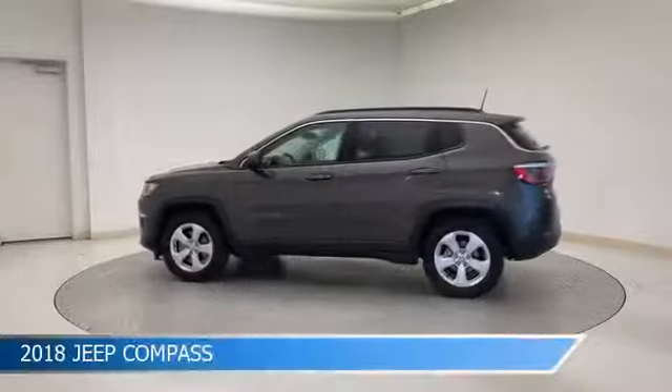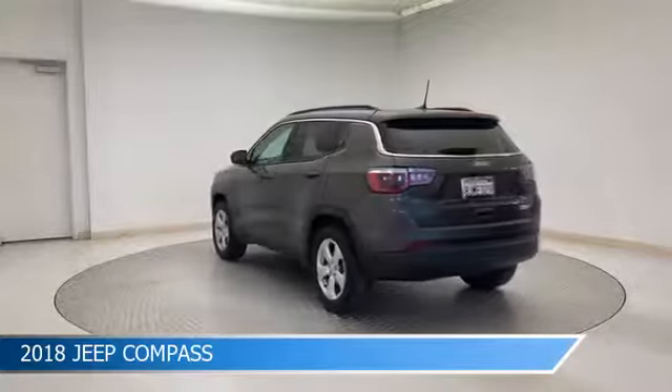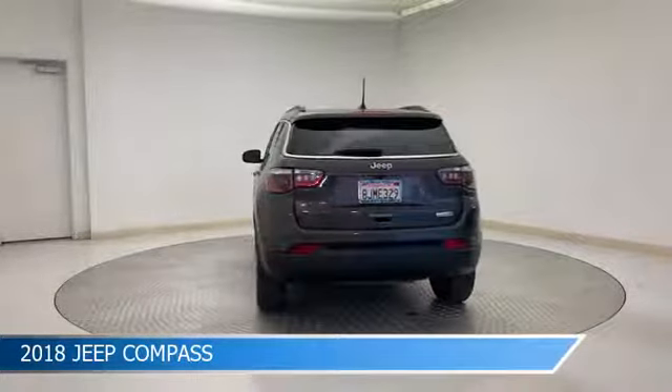Take a look at this 2018 Jeep Compass, equipped with a 6-speed Eisen automatic transmission in granite crystal metallic clear coat.